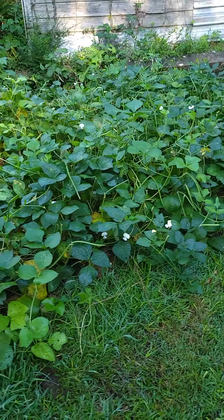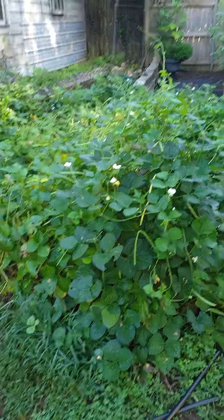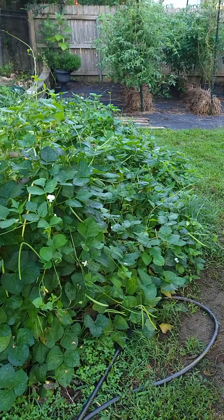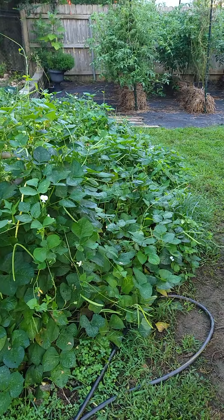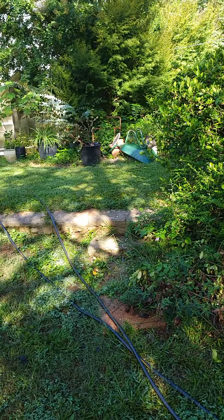And this is the pea patch. Out of this small little pea patch, I have even had enough peas that we've eaten. I love peas — these are lady peas, I love them. And I have even had some to put in the freezer. Lots of peas off of that.